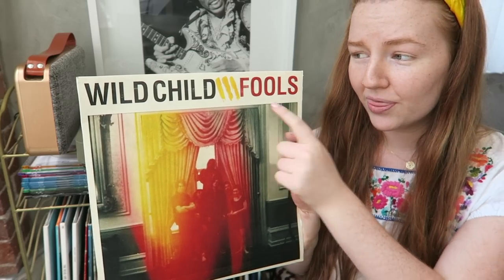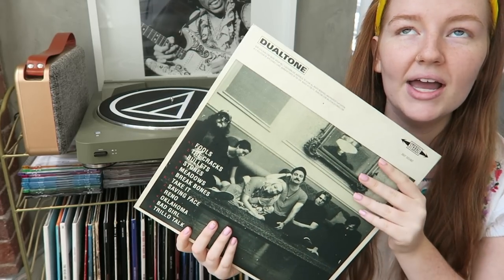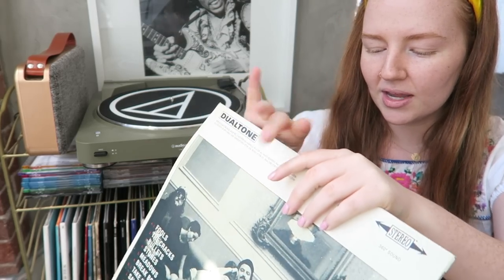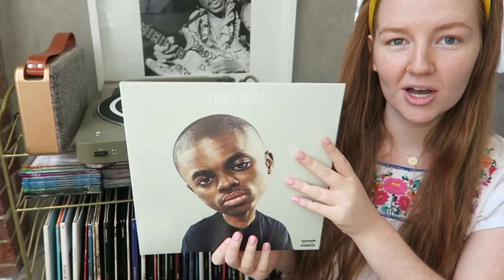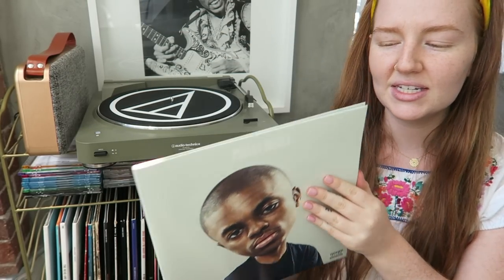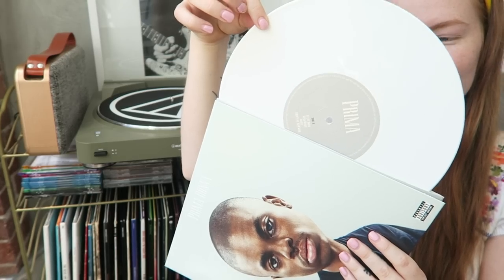Wild Child is very underrated — I have a Pizza Talk with them coming up. Their album Fools is such a great, soothing, happy sound — lots of good love songs and little duets. And to close out the collection: Børns' Prima Donna album from 2016. It's my smallest vinyl — a seven-inch, white, and beautiful. That's the end of my very long music collection video! I love sharing my vinyl and music taste with you all.